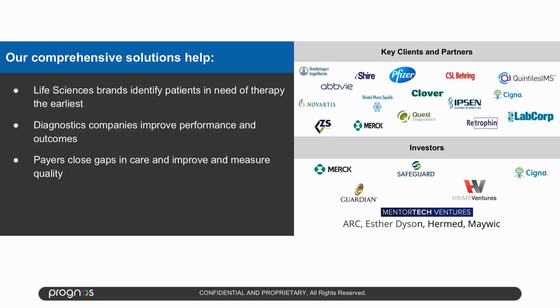We sell products into three verticals: life sciences, diagnostics, and payers. Here you can see some of our bigger clients and investors.